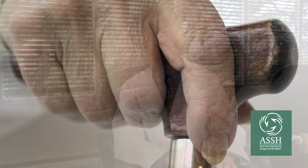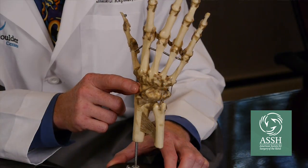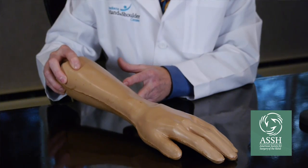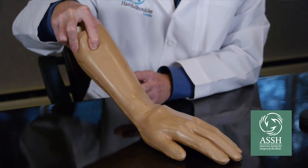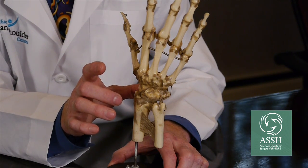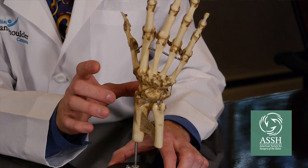The wrist is composed of eight bones of the carpus as well as the two forearm bones. Typically the larger of the two forearm bones is termed the distal radius, the most commonly fractured bone during a wrist fracture. When the patient falls and the hand hits the ground, the wrist is bent and typically the bone will fail right over the top right here. In a more high energy injury, oftentimes the hand and the wrist bones will impact into the larger bone and shatter it.